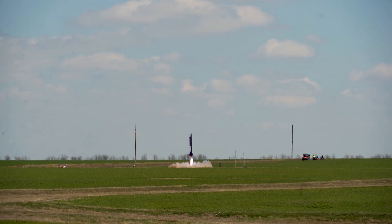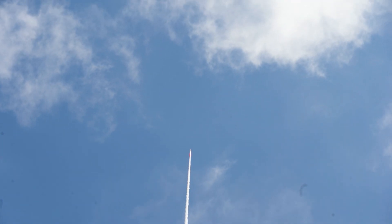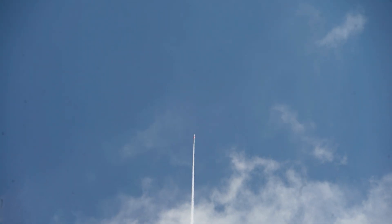Good luck. There we go! Oh no, oh no! Not bad liftoff for 180 pounds. Roger. Nice, it's awesome.